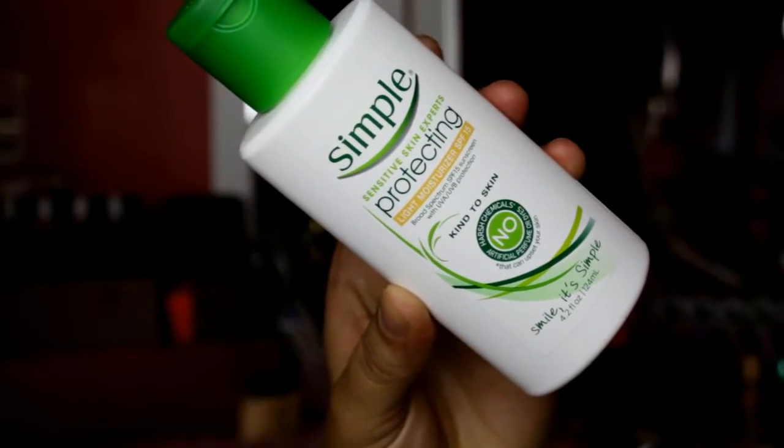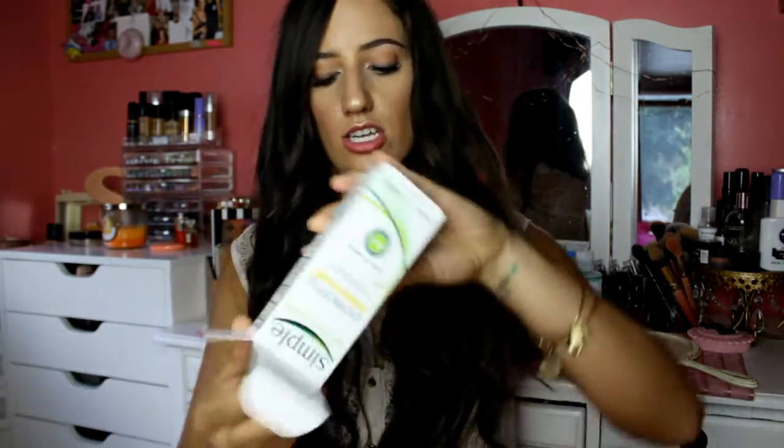I got a moisturizer from Simple — I've never tried anything from Simple before but I really wanted a daytime moisturizer with a lot of SPF. This is the Simple Protecting Light Moisturizer SPF 15. I swatched it on the back of my hand and it's really nice — it's a white cream and it doesn't have much of a scent, which I really appreciate.